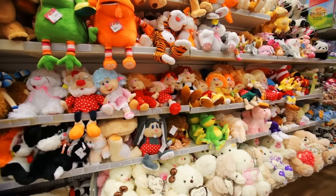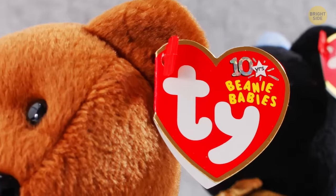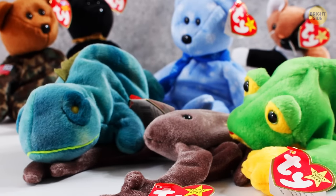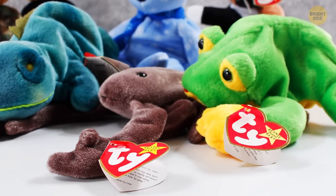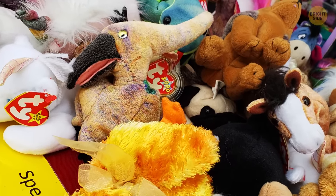Toy stores are filled with Beanie Baby plush toys, and a detail even more iconic than their huge eyes is their tags saying T.Y. That's a small manufacturing company. Beanie Babies appeared in 1993 and went insanely popular. T.Y. is the name of the company, but it's not an abbreviation — it's the actual name of the company's founder, H. Ty Warner.